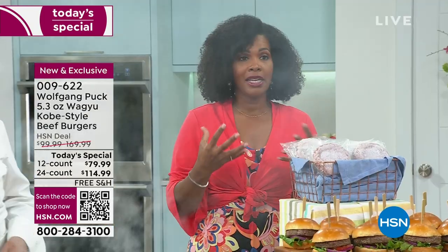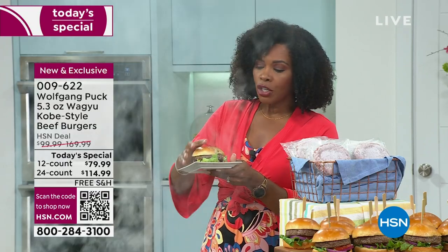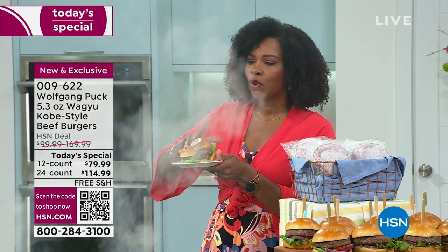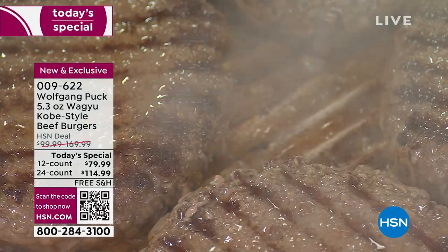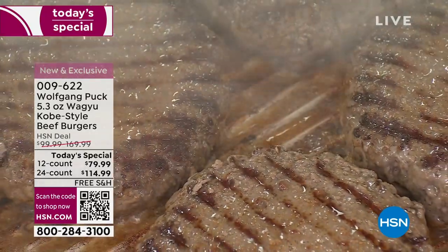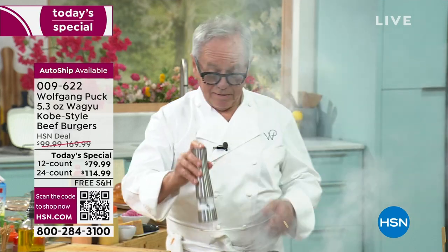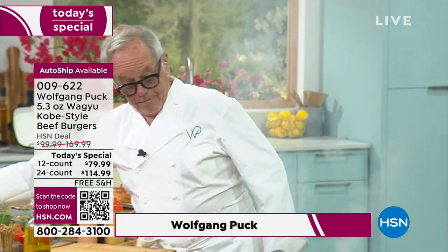I want you to try these. These are not your basic burgers from a drive-through, and they're not even the kind from a gourmet shop — because Wagyu beef is in a class by itself. It's the top of the line, no question about it. So let me show you how to make a great burger. All you have to do is put some coarse ground pepper on it, and a little salt. That's it.